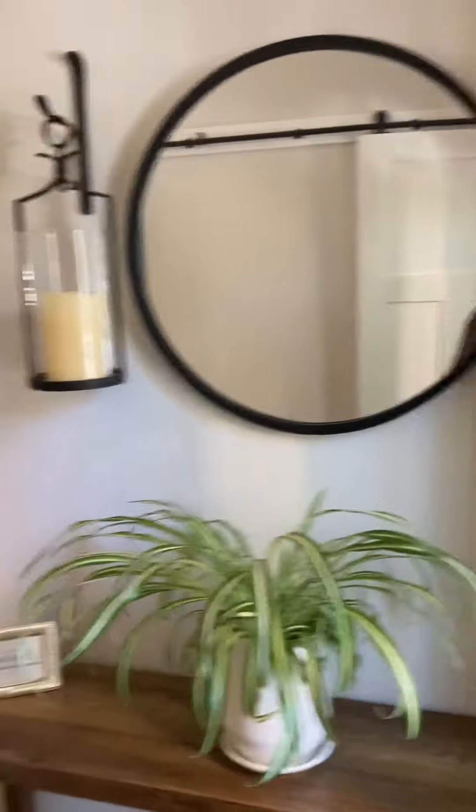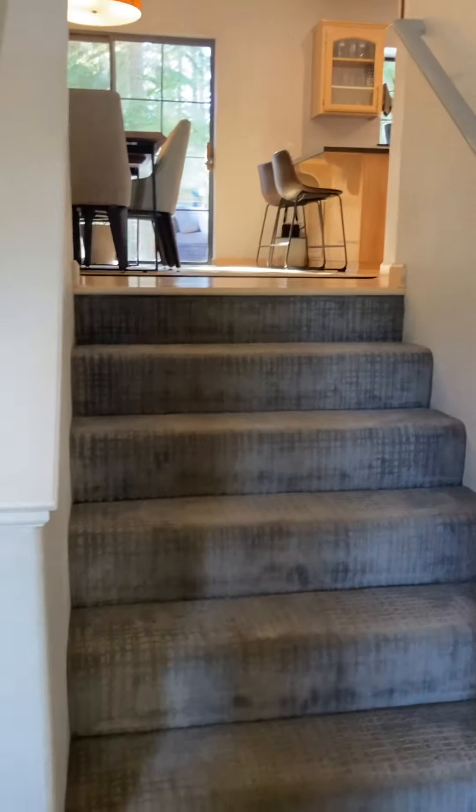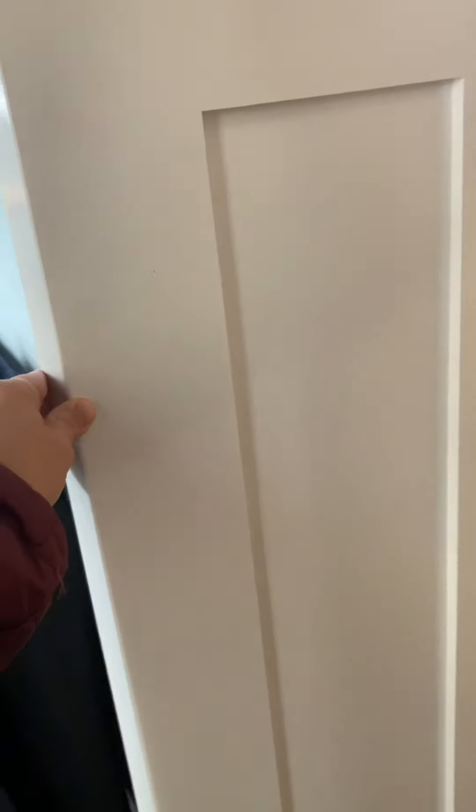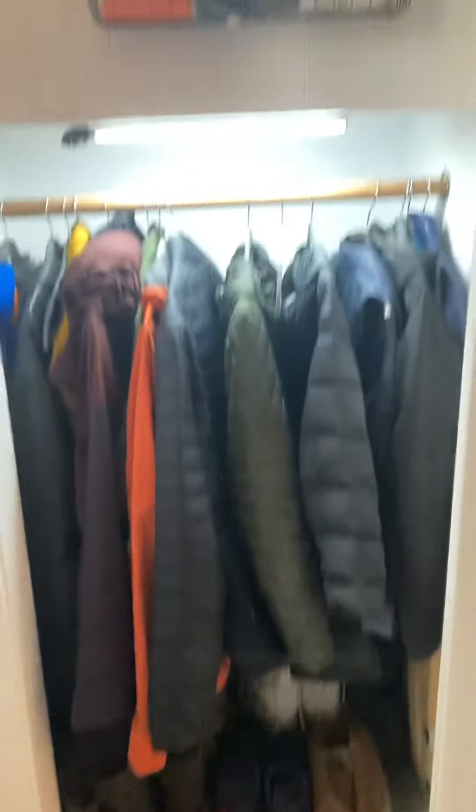Here at the Northwoods home, coming in the front door, you have the split level here with stairway up and down. And here you've got a little barn door with a small coat closet — nice use of a small space here.